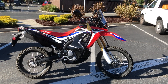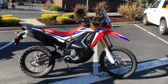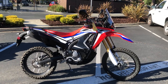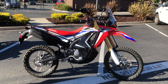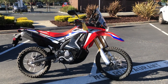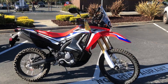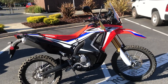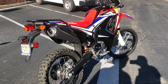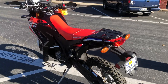Here we are at Contra Costa Power Sports at our new location, 1150 Concord Ave. Today we have our 2017 Honda CRF 250 Rally — this is the one that came out with the big suspension, it's got knobby tires, really fantastic 250 liquid cooled fuel injected dual purpose. It's got that nice tall seat height, only 2,450 miles.